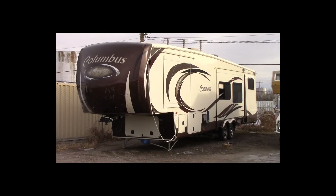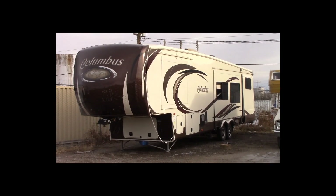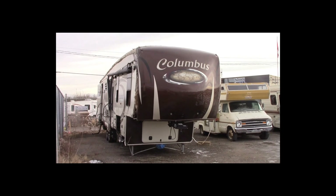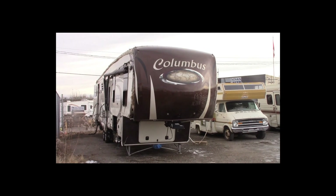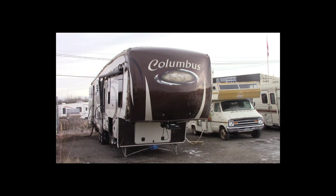Lot number 198 is a 2014 Columbus trailer. This is a tandem axle 5th wheel trailer with 5 slide outs, full kitchen and bath, roof air, awning, 2 baths, active.